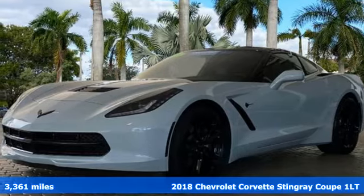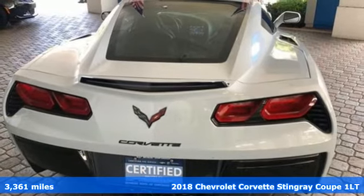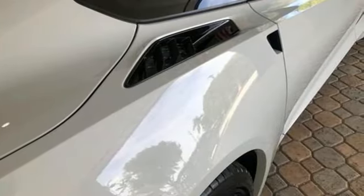It's a certified 2018 Chevrolet Corvette. This icon has been designed to defy convention and to provide a thrilling driving experience like no other.